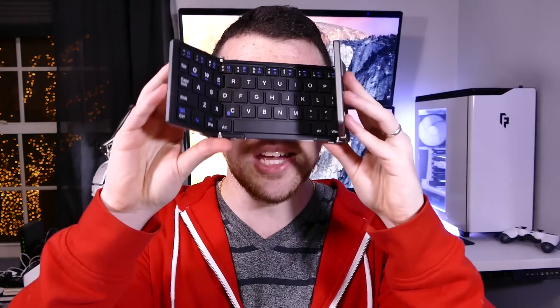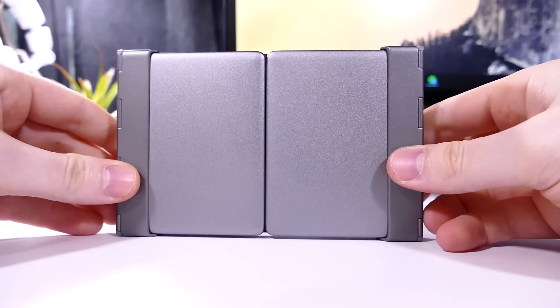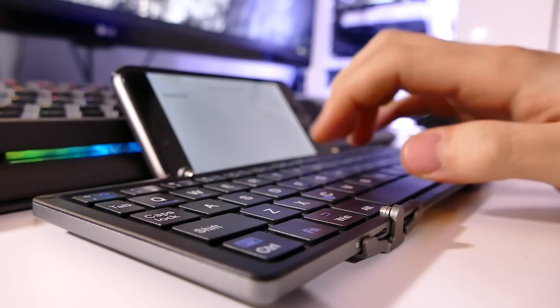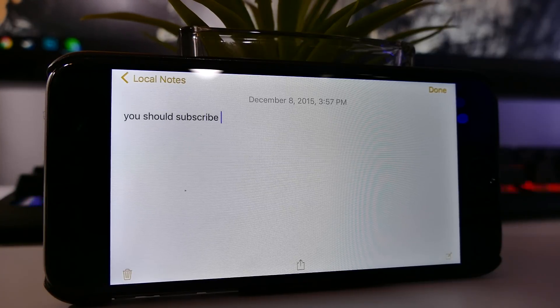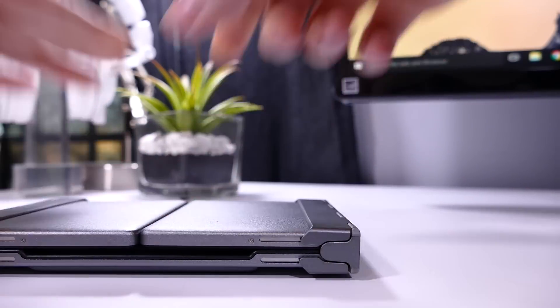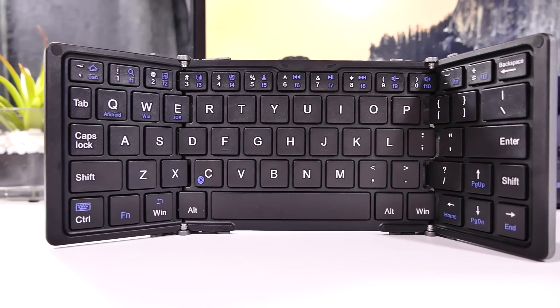Moving on, we have a foldable Bluetooth keyboard from EC Technology. When it's all folded up it's very compact — about the size of an LG G4 — so you can fit it right in your pocket. You can use it with your smartphone, tablet, PC, or laptop via low-power Bluetooth. I tested it with my laptop and smartphone and there really wasn't much lag at all — very accurate, keys registered right away, and it's very easy to pair. You can get it for around $30 to $32 on Amazon. If you're going to class taking notes on your tablet or you're a frequent note-taker, this will have you covered.